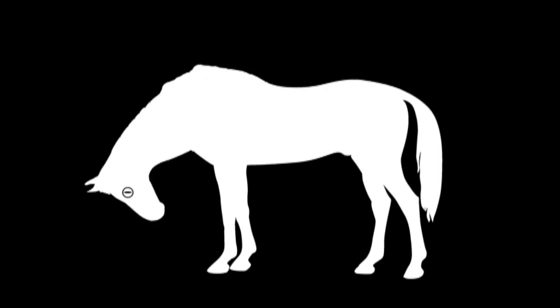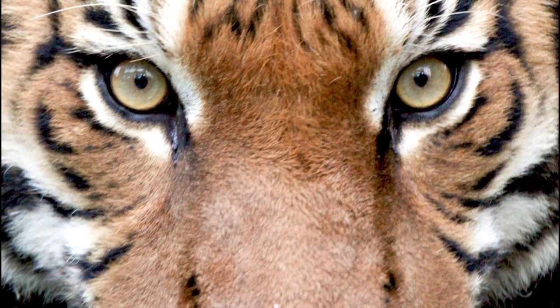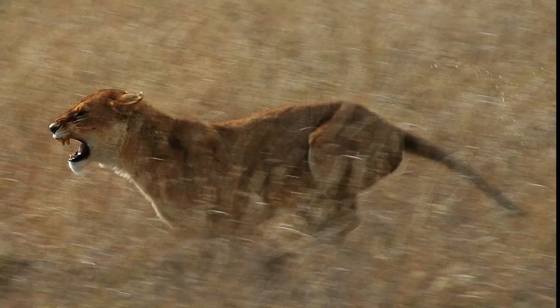In fact, the pupil stays parallel to the ground even as the animal's head moves. Finally, the scientists linked circular pupils to taller animals that chase down their prey.